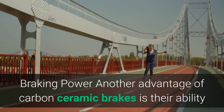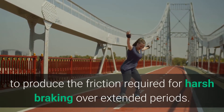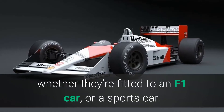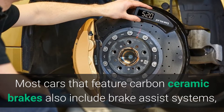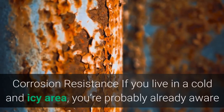Braking power: another advantage of carbon ceramic brakes is their ability to produce the friction required for harsh braking over extended periods. This makes them ideal around the track, whether they're fitted to an F1 car or a sports car. Most cars that feature carbon ceramic brakes also include brake assist systems, which make the experience considerably smoother overall.